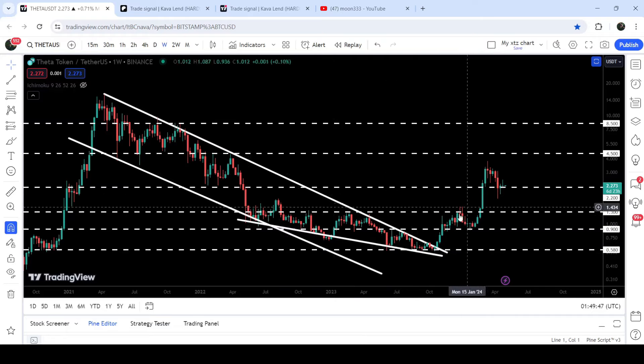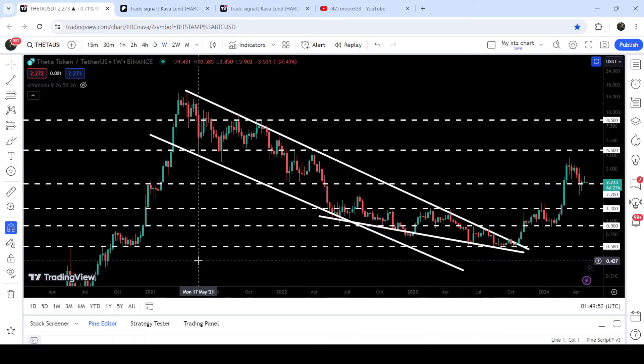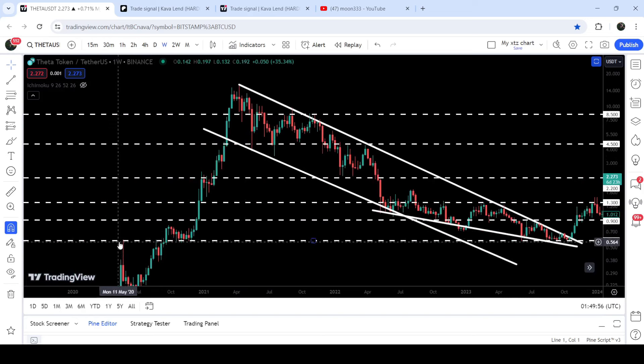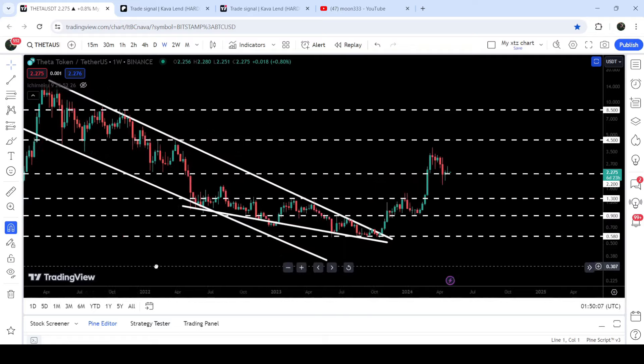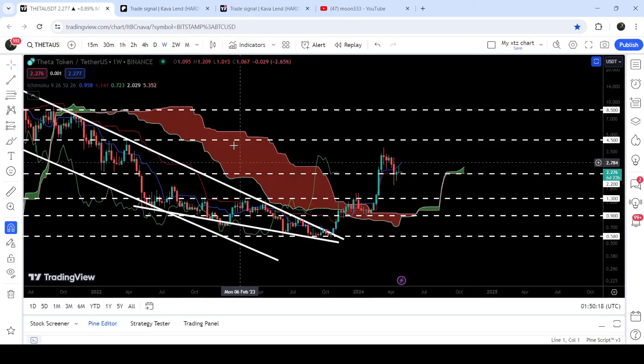Once the price was able to break out this multi-year base resistance, we could expect a very massive rally and a long-term bull run — and that bull run has just begun. The 58-cent support was previously working as a resistance in May 2020, then as a support for several weeks, and again as a resistance in August 2020. After the huge drop it worked again as a very strong support.